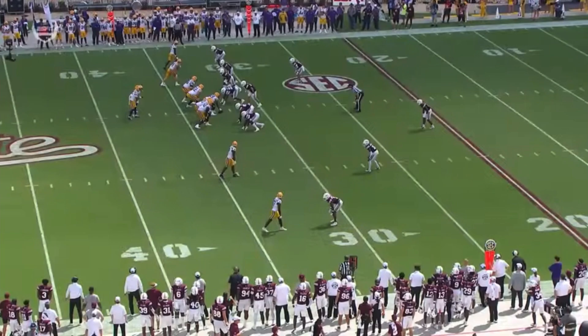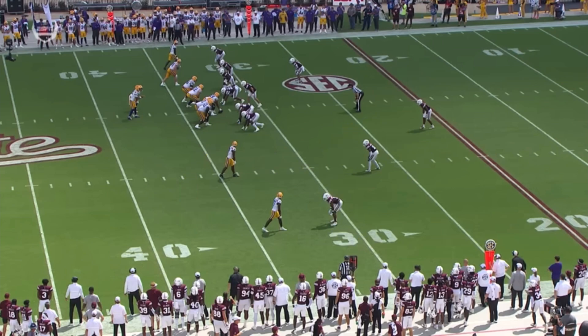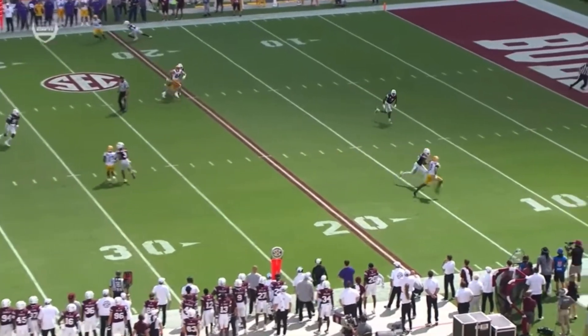Offensive coordinators wanting to be aggressive in this situation, play man coverage, but that guy versus a safety is not a good matchup for Mississippi State. LSU does a great job picking up the blitz on the inside, and it's just too easy.